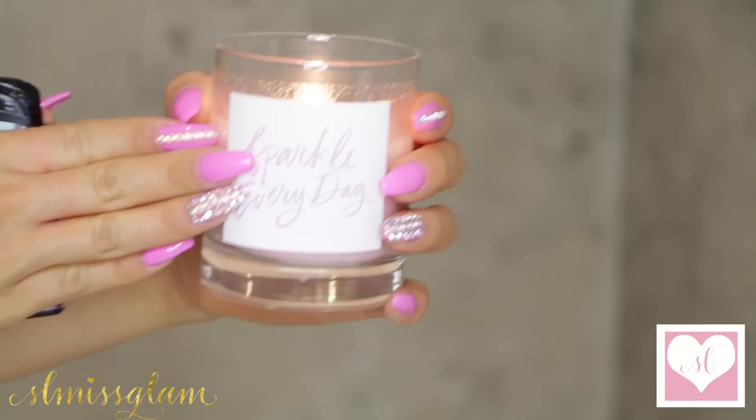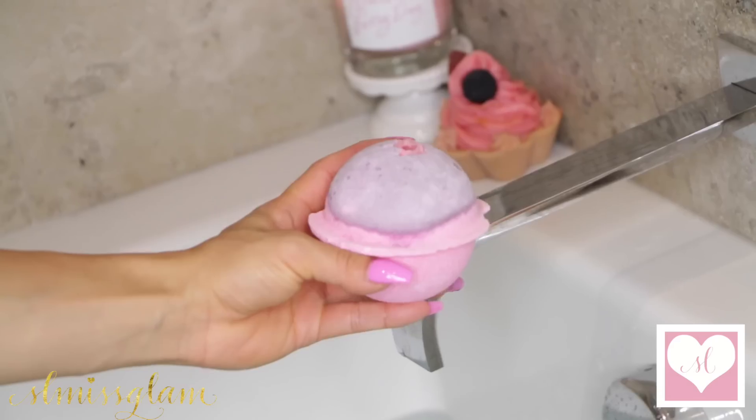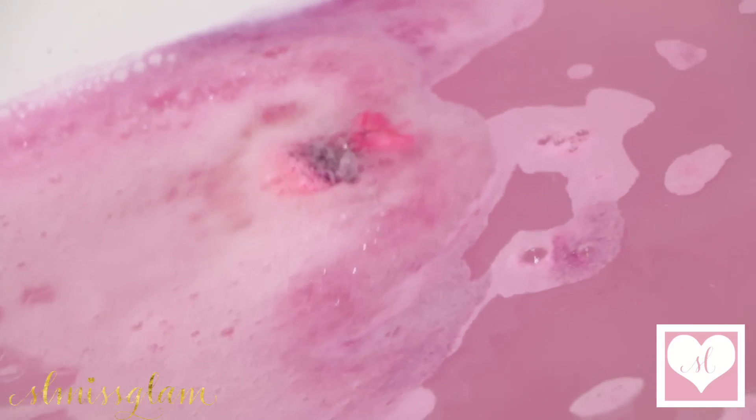And to make the experience more relaxing, I'm going to be lighting my sparkle everyday candle. When I have time in the mornings, especially on weekends, I love to start my day with a nice lush bath. This one is the Sex Balm.